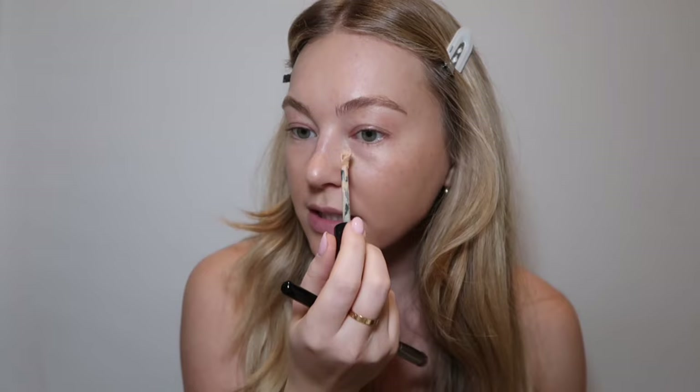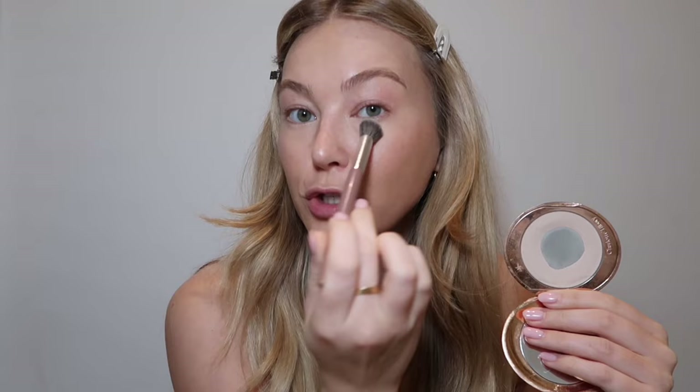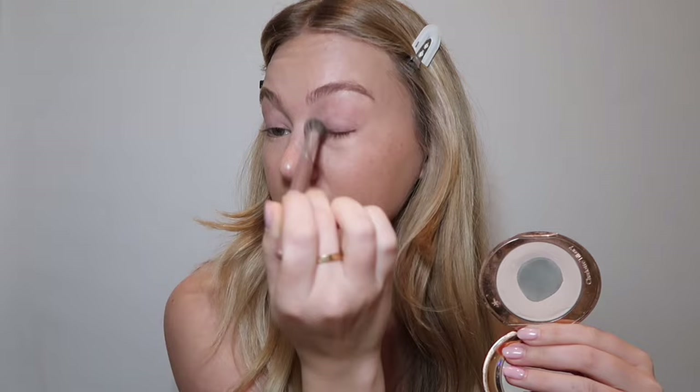For concealer I use the Bobbi Brown Skin Full Cover Concealer. As I've got older I cannot wear as much concealer under my eyes because it creases and honestly ages me. Less is more — I'd rather have a little darkness creeping through than a super creased under eye. I use a really light powder to set under my eyes and try not to put too much on either, as that also contributes to creasing. I only noticed lines under my eyes in the last year and a half — they've just appeared so quickly.